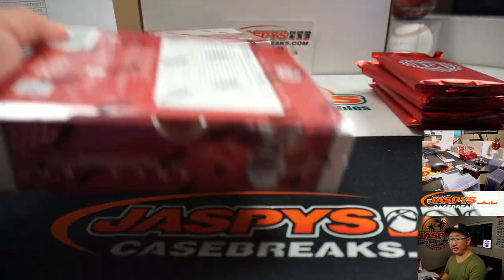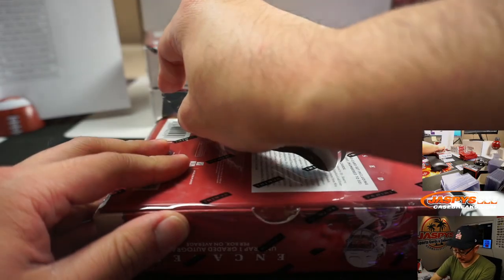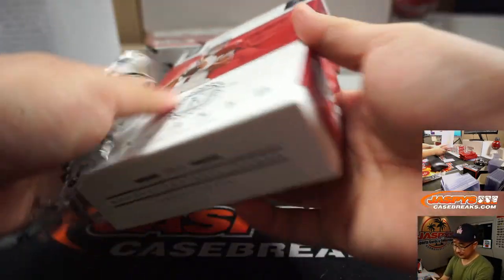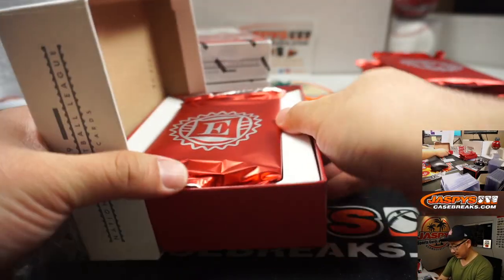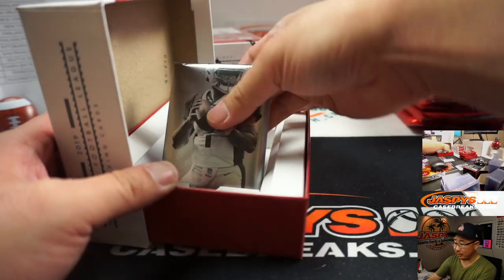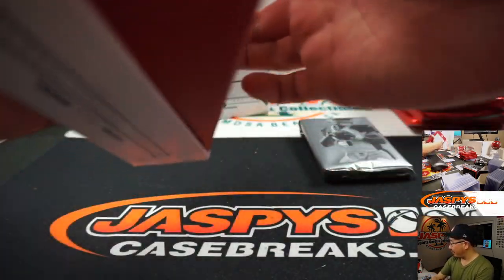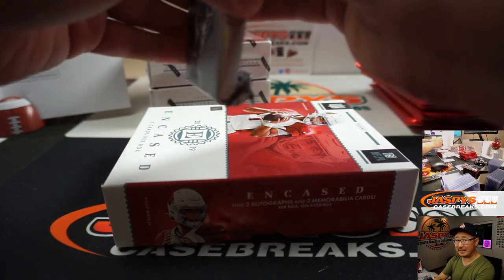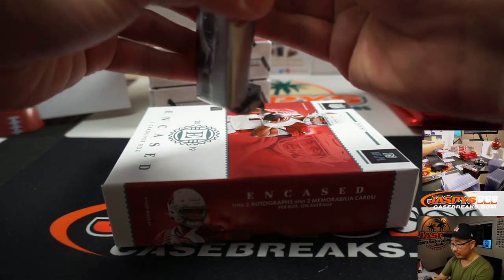Oh, both are playing — interesting. No breaks, huh? How's Caris LeVert doing? We just pulled a Caris LeVert rookie silver, I think, from that basketball mixer earlier today.